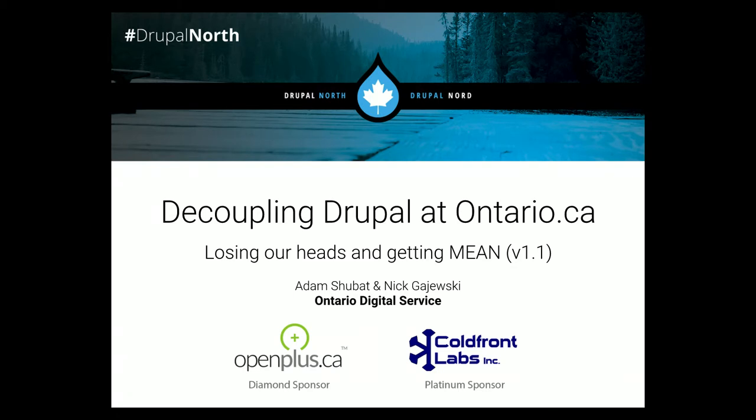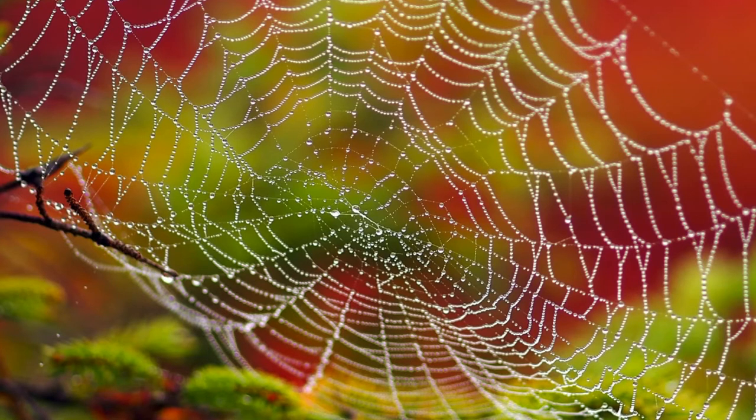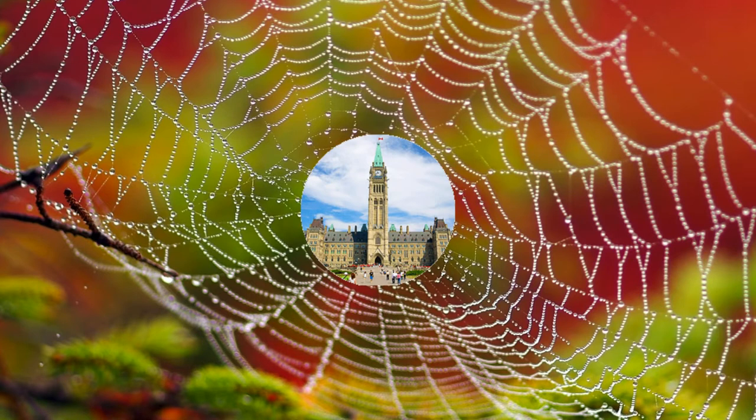Feel free to raise your hands at any point in the talk. We're happy to answer questions because we'll be talking about a lot of stuff and maybe glossing over things you want to know more about. So, decoupling Drupal at Ontario.ca — losing our heads. Here's a big vague image which has something to do with what we're talking about. There's a spiderweb — spiders crawling on the internet — and the dewdrops might represent decoupling Drupal. Also, Parliament Hill. Let's move on.